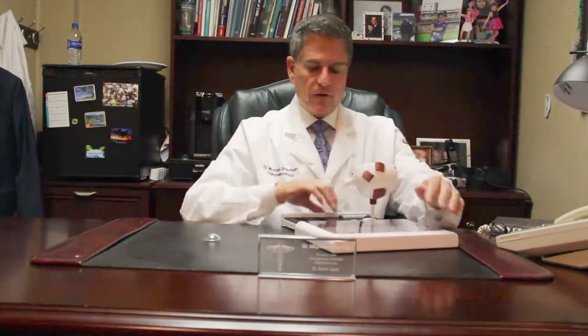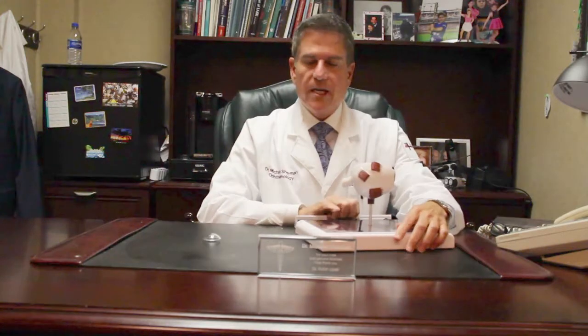Here at Garden City we do the latest and greatest in surgery. We offer all premium lenses and state-of-the-art surgery, whether it's traditional or laser.